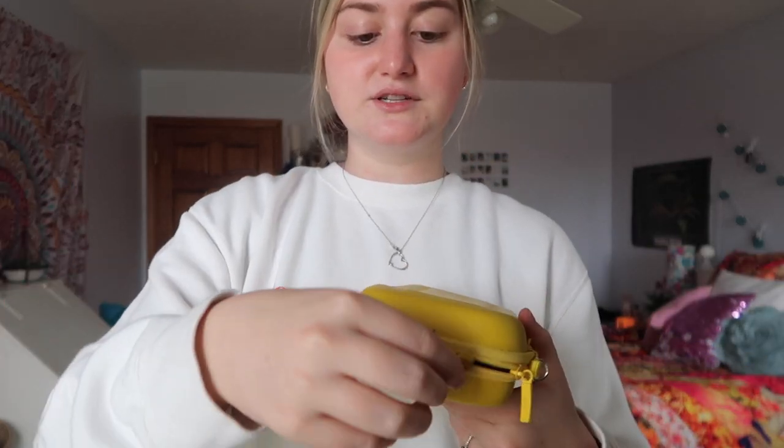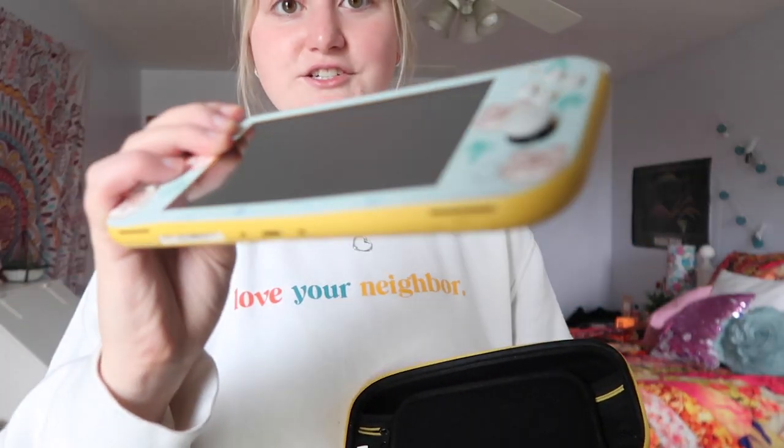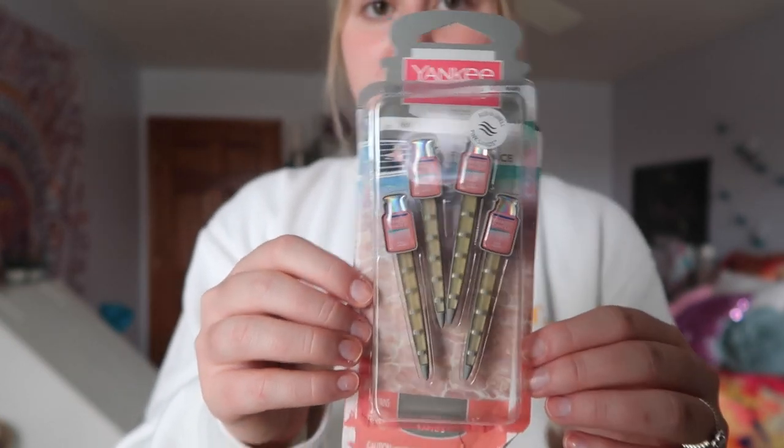I bought my friend Grace's Nintendo Switch Lite from her because I really wanted to play Animal Crossing more than ever. She literally has an Animal Crossing skin on it and let me buy it — it's literally the best gift ever. It comes in a sale case and I'm spending a lot of time on this; it's like my birthday present to myself. My Mimi also got me these pink sand air fresheners as stocking stuffers — air fresheners just make cars so much better. My boyfriend also got me this mug because he knows I'm obsessed with mugs.